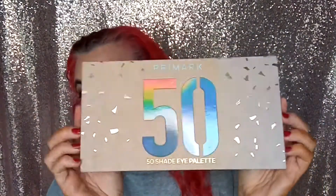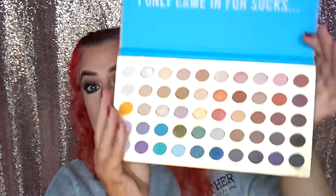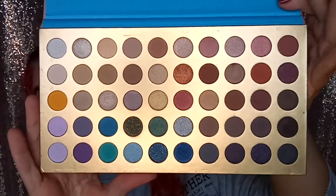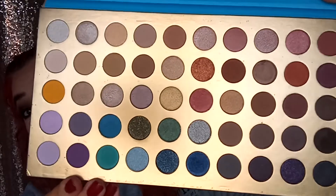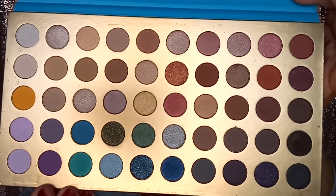For date night, the eyeshadow palette I would use is my Primark 50th Anniversary one. I absolutely adore the colours in this — it's giving me Jaclyn Hill vibes. I think it's a really really good palette, I literally could not fault this one, and the pigmentation is really really good as well, so it's a win-win.